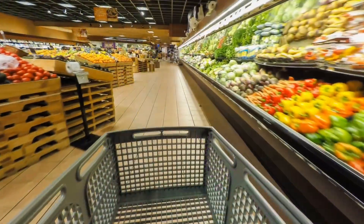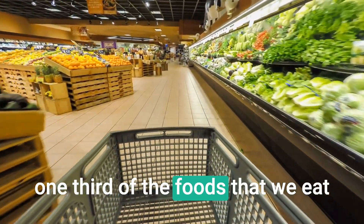Pollination is essential for our survival. As a species, we literally depend on it. In fact, approximately one-third of the foods that we eat depend on pollination.